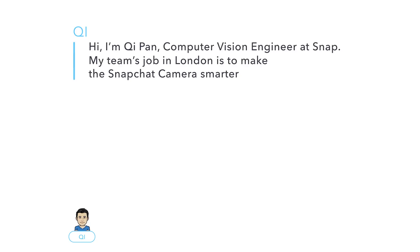Hi, I'm Kee Pan, Computer Vision Engineer at Snap. My team's job in London is to make the Snapchat camera smarter by enabling it to see and recognise the world around it, just like the human eye.